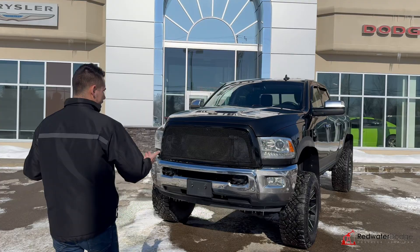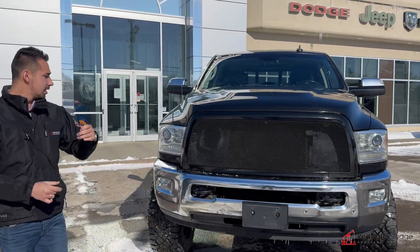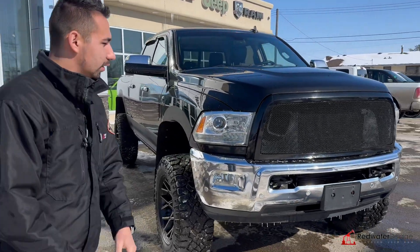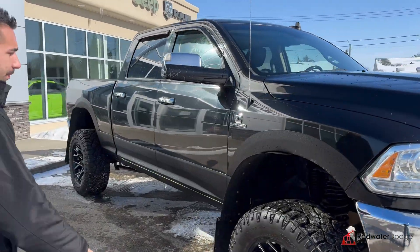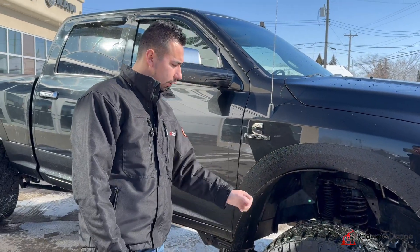This one was traded in just the way she is, so whoever owned it took good care of her and spent some big money. Got the nice aftermarket grill, nice and beefy. Basically a cold air intake hood because all the cold air goes right in. Powered by the 6.7, it's got a 6-speed transmission. This one's got a 4-inch lift kit and we are on some 35-inch Duratrac tires with XD wheels.